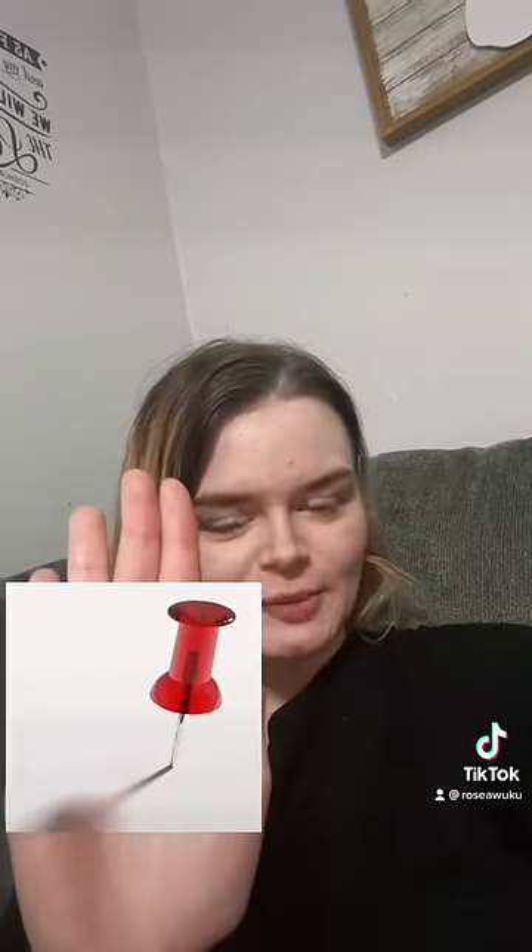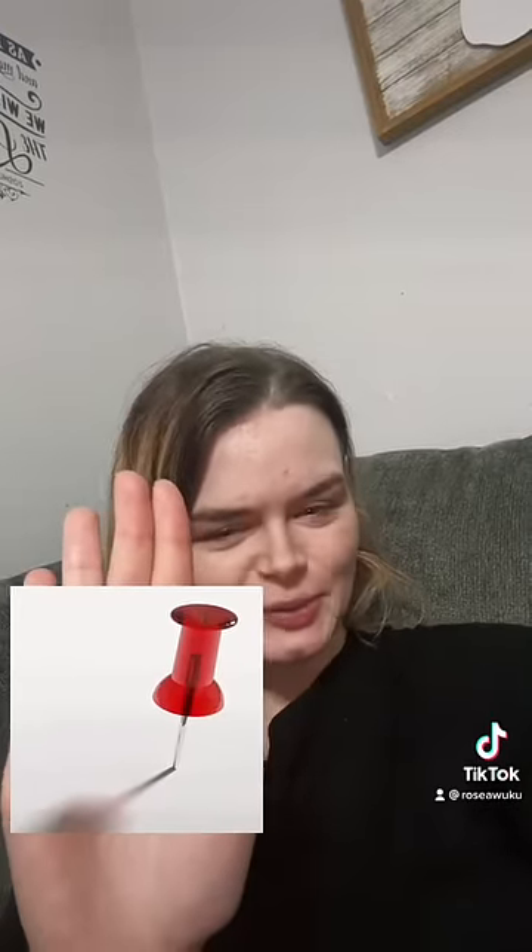We found some more things that we use different words for. Silverware — some people here say that. Zucchini versus courgette. Thumbtack, but I also sometimes say pushpin — it's a drawing pin.